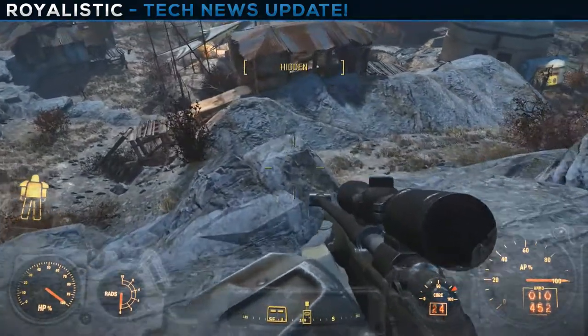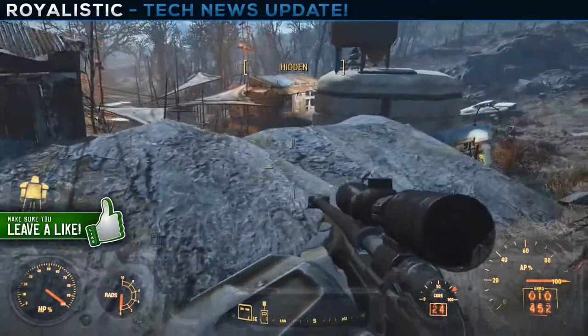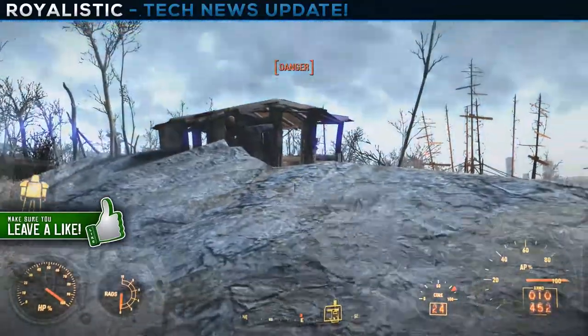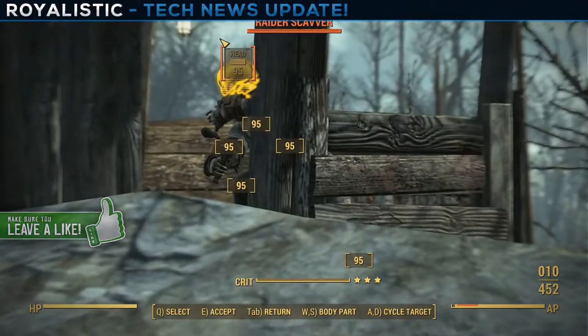Quick disclaimer: if you go to my PC Part Picker link it shows the i7 6700, but I just put that in there — that's not the actual processor we're going to be using. For some reason PC Part Picker won't let me put in the i7 6800k, so I just put in the 6700k.